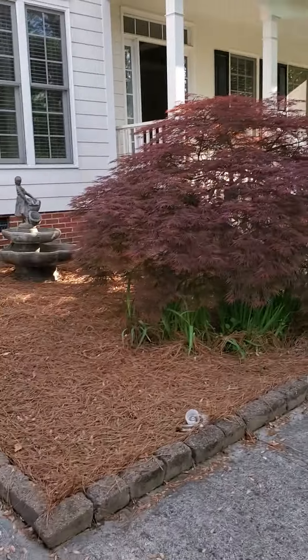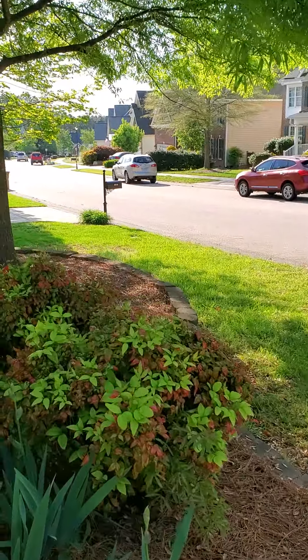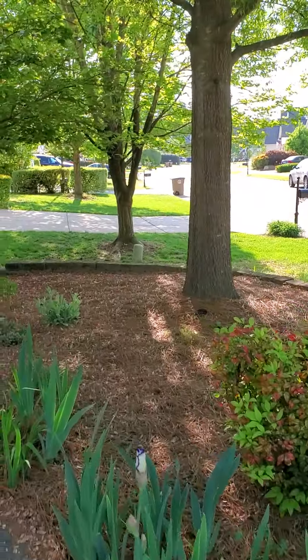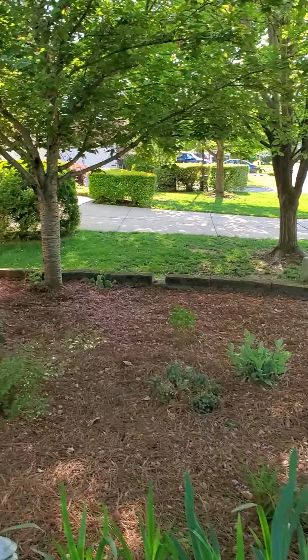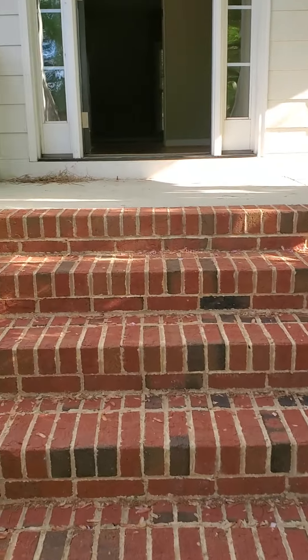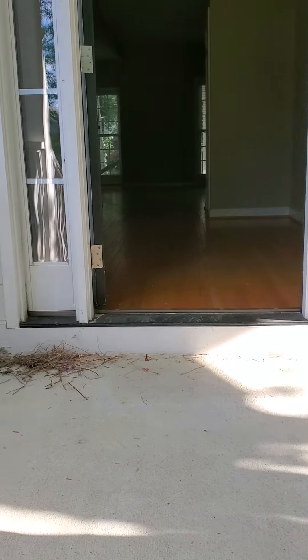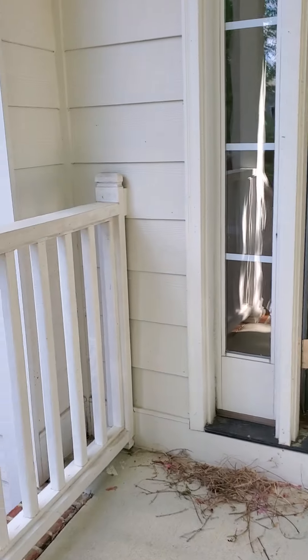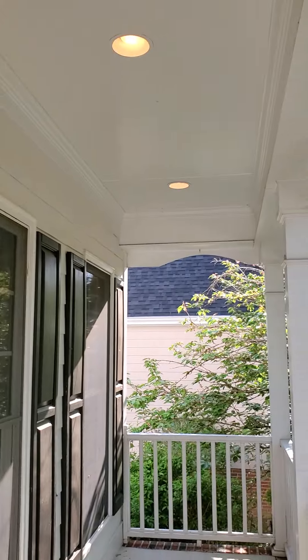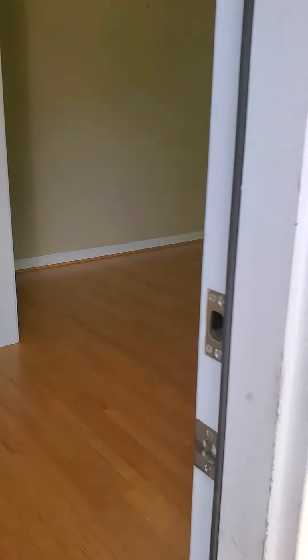You have the walkway, a beautiful Japanese maple, and a nice space in between the houses. There are stairs going up, and then you've got the covered porch, which is great.